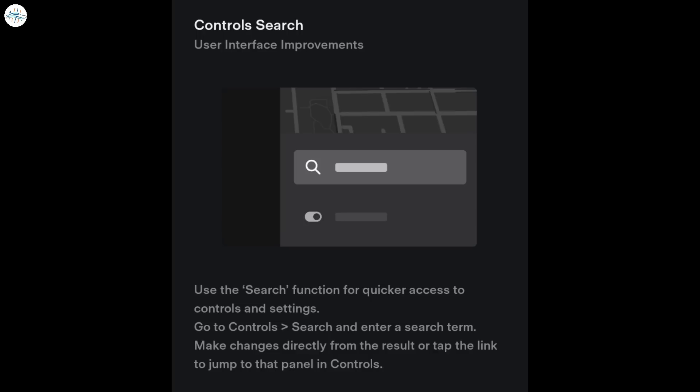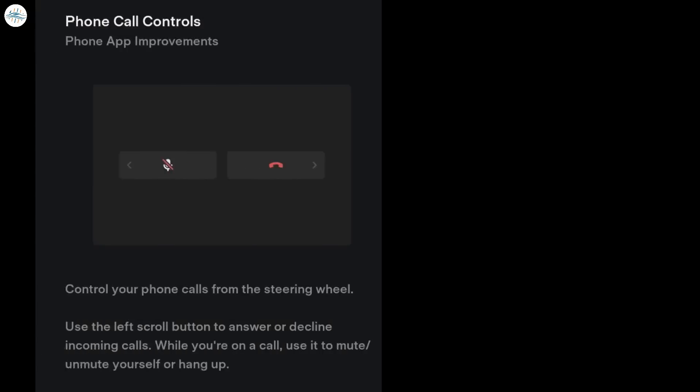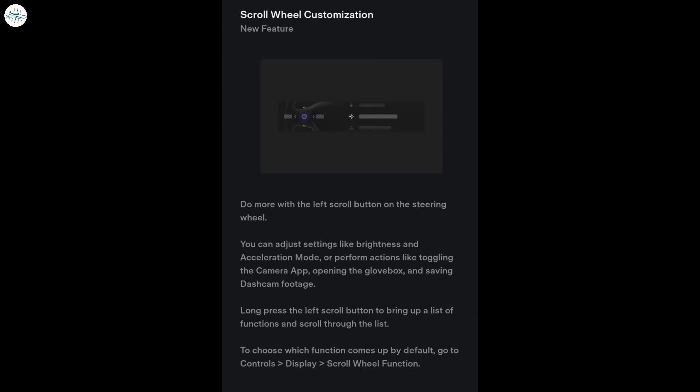Third is points of interest, which allows you to see photos and reviews when you select a point of interest or Supercharger location. Fourth is phone call controls, which helps you control your phone calls from the steering wheel — you can use the left scroll button to answer or decline incoming calls, and while on a call, use it to mute or unmute yourself or hang up. Fifth is scroll wheel customization, which allows you to do more with the left scroll wheel button on the steering wheel. You can adjust settings like brightness and acceleration mode, or perform actions like toggling the camera app, opening the glovebox, and saving dashcam footage. Long-pressing the left scroll button brings up a list of functions that you can scroll through.